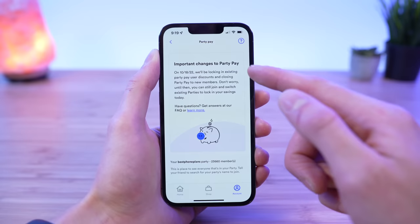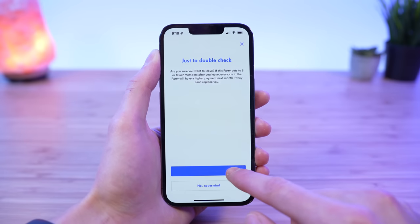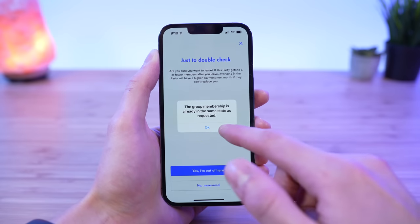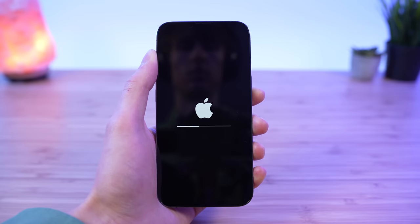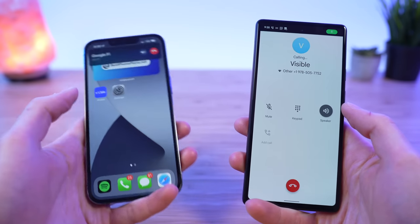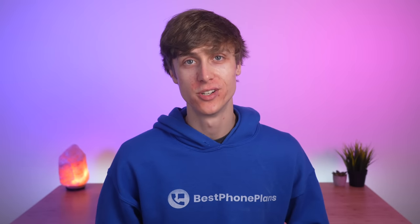I also had an issue upgrading a physical SIM line from the old plan to the new one. The app had trouble loading initially and inaccurately displayed I was in a Visible party even after I had left. Once the line was active, calls were not working at all. Thankfully, resetting network settings fixed the problem. So it's not smooth sailing — if you're thinking about upgrading or signing up for Visible, you could be heading into some choppy waters.